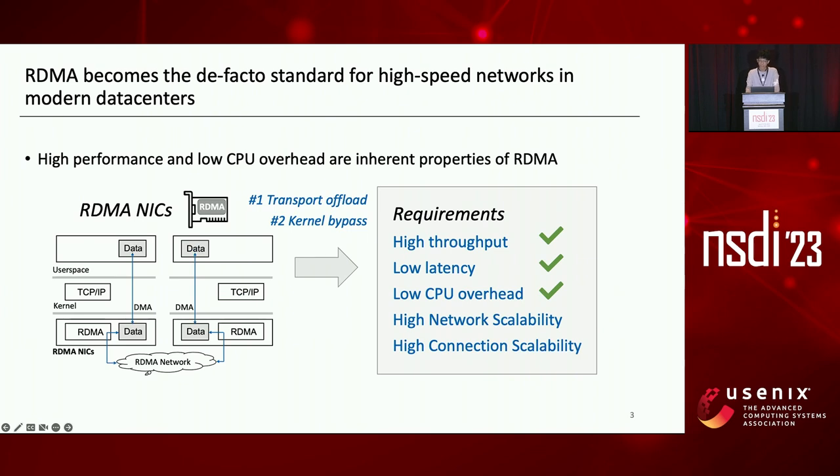Currently, RDMA has become the de facto standard for high-speed networks in modern data centers. High performance and low CPU overhead are inherent properties of RDMA. Unlike traditional software kernel TCP, RDMA is a hardware transport, and all transport functionalities are implemented in the NIC. Through architectural innovations including transport offload and kernel bypass,